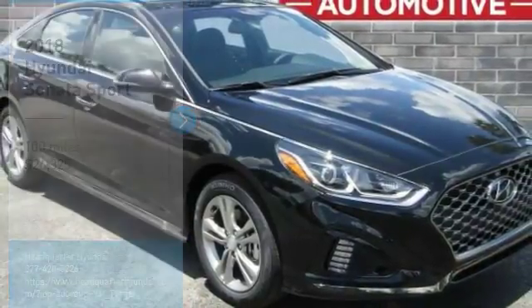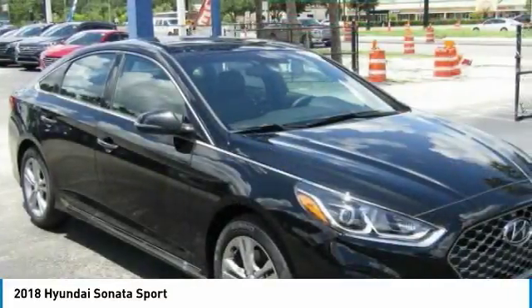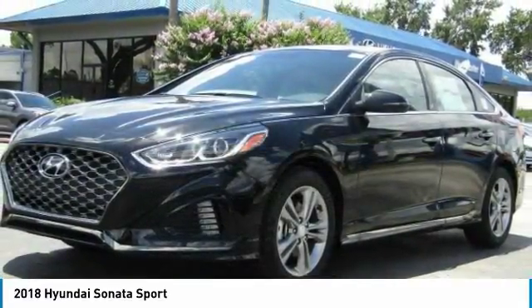Make a great choice today with the 2018 Sonata. The Sonata has a long list of technologically advanced interior features and options that make driving safer, more convenient and much more fun.